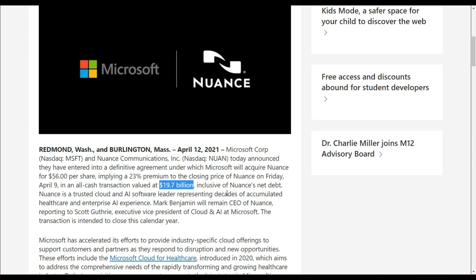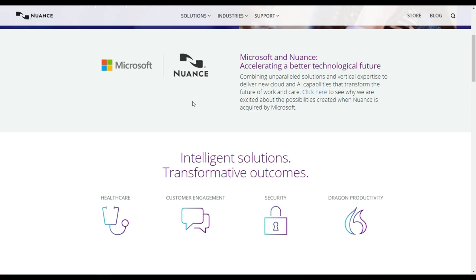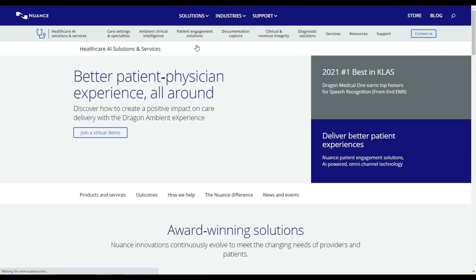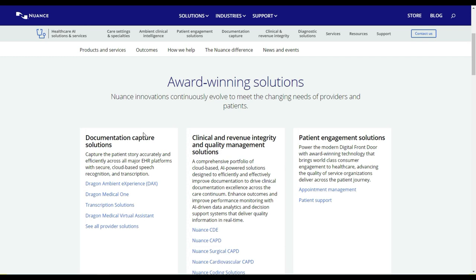Nuance has already built a lot of their technology onto Azure speech recognition. How I look at this acquisition from Microsoft is that it's a pure play to buy the technology and enter the healthcare space and make it more efficient. If you go to the Nuance website, there are really nice videos about their solutions. I believe one of their most popular solutions at the moment is the Dragon Ambient Experience and Dragon Medical One — have a look, I found it quite interesting when doing my research.